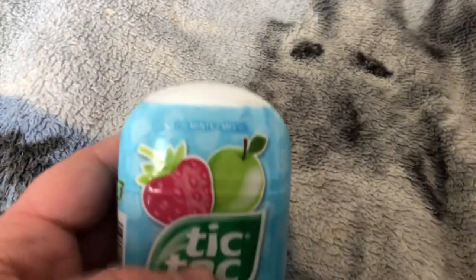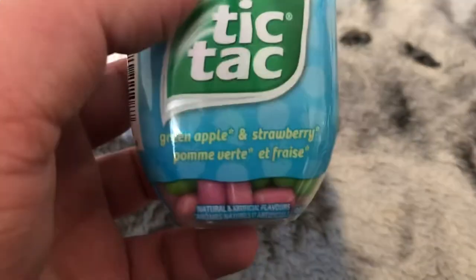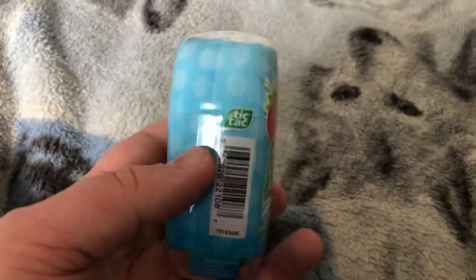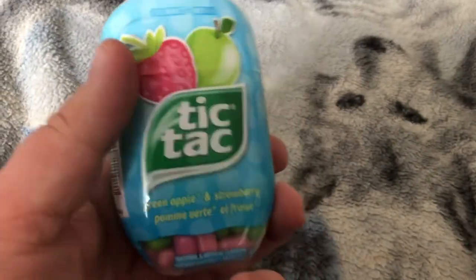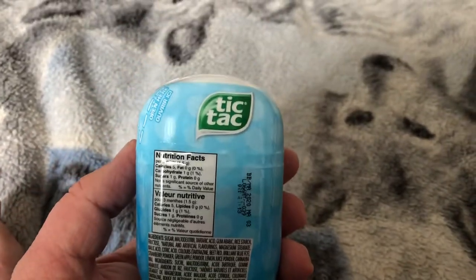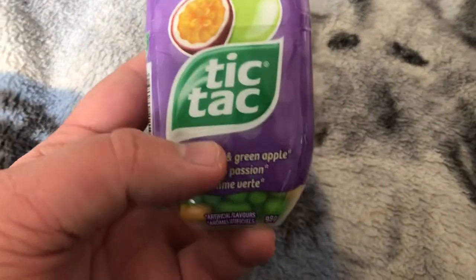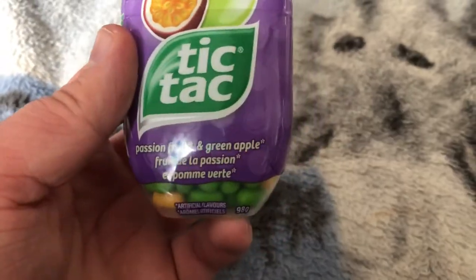Here's a thing of Tic Tacs in a large container with 200 mints — green apple and strawberry. Very tasty. I imagine it would be very tasty. And speaking of Tic Tacs, here's another one. This is passion fruit and green apple.